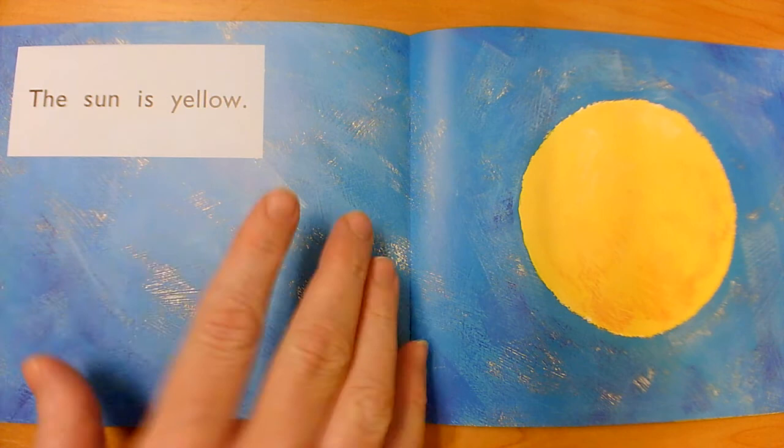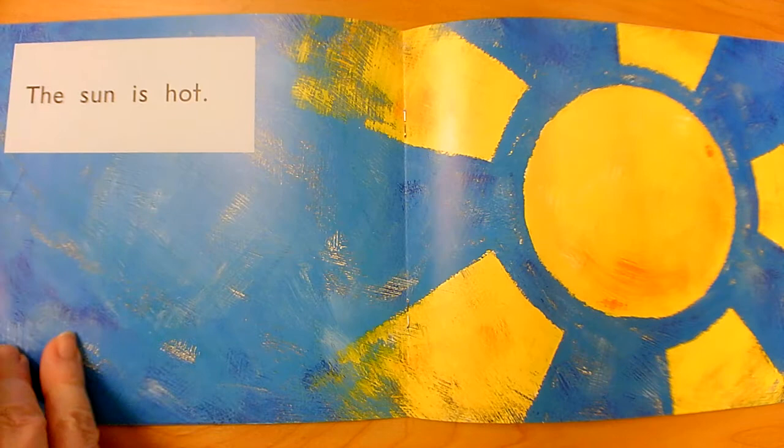I noticed that this sentence started the same way — The Sun is. The Sun is. This book has a pattern to it. Did they keep that pattern? They did. The Sun is.